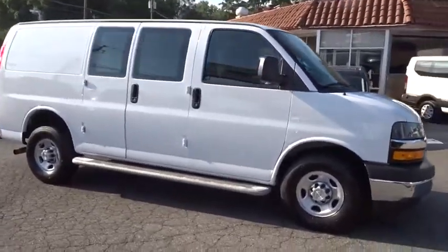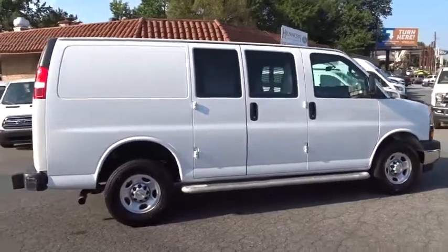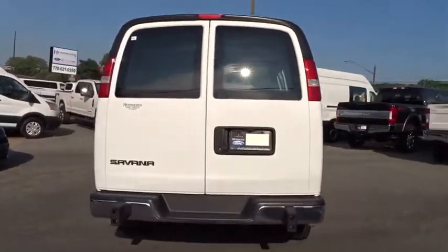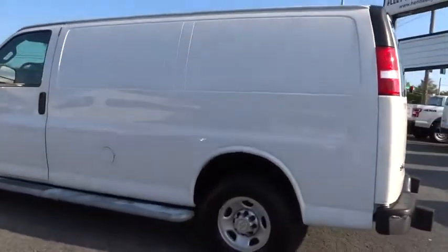Stop by and take a look at the 2018 Chevrolet Express Cargo. The Chevy Express Cargo van is ready to handle all of your work tools, carpooling to work, or running the kids to soccer. This vehicle has less than 15,000 miles. Here are some of this vehicle's great options.